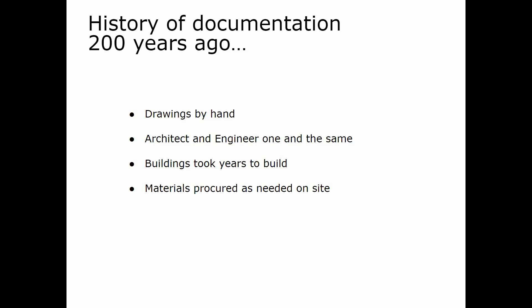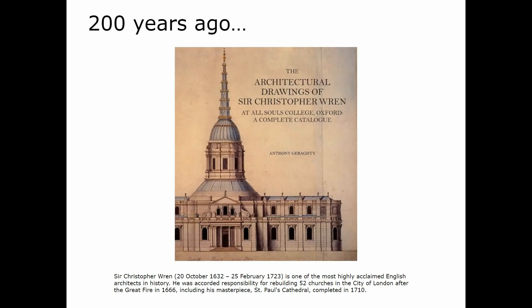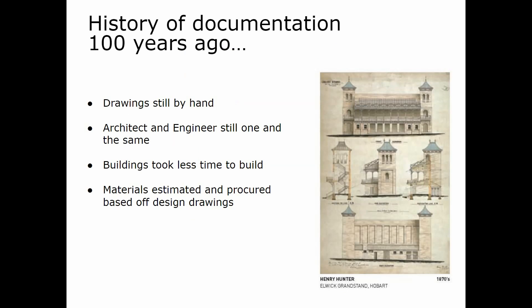Materials were procured as needed on site. For example, Christopher Wren's buildings — he's a very famous architect of his era — were produced in this method. Now a hundred years ago, drawings were still by hand, architect and engineer were still one and the same, buildings took less time to build, and materials were estimated and procured based on design drawings.